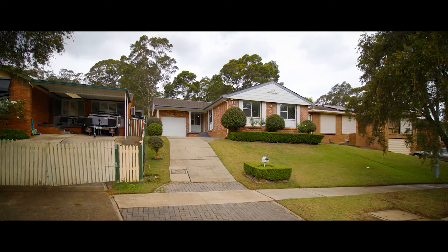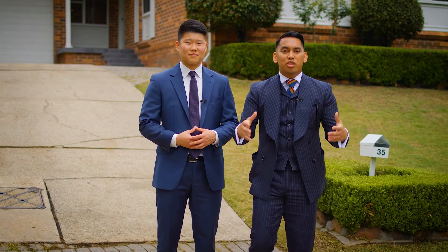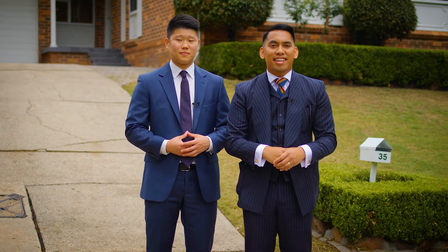Hi guys, Geoffrey and Noah from Manor Real Estate. Today we want to show you 35 Falkland Crescent in Kings Park. Let's quickly have a look.